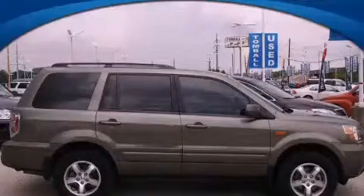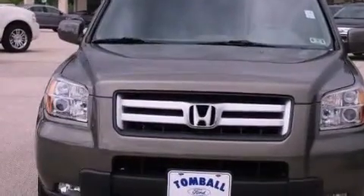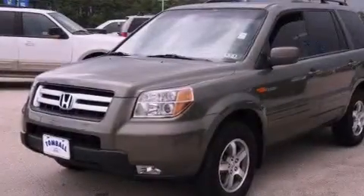This is a 2007 Honda Pilot. Safety, space, and comfort. It has a 3.5-liter six-cylinder engine and a five-speed automatic transmission.